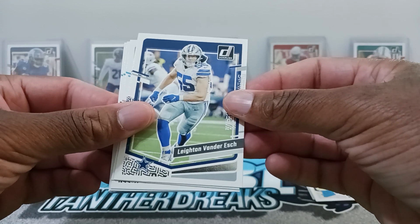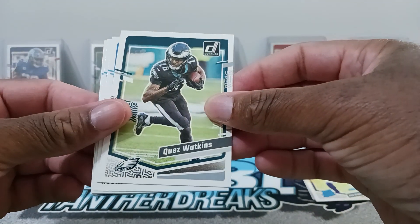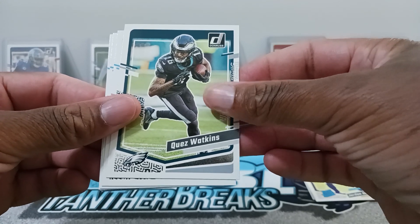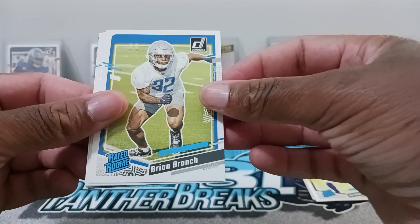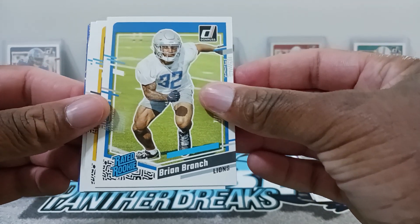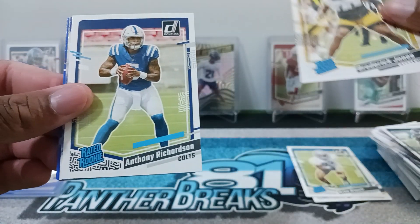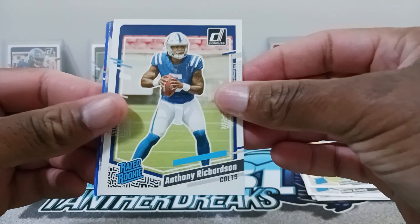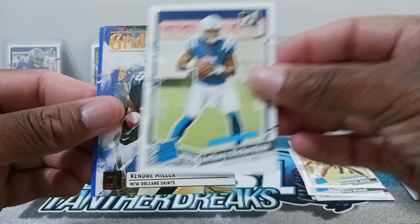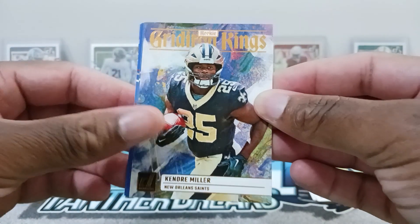Quez Watkins and our rated rookie is Brian Branch — nice. Then we have a Roger Jones and Anthony Richardson — nice one right there. We have our insert of Kendrae Miller, Gridiron Kings.